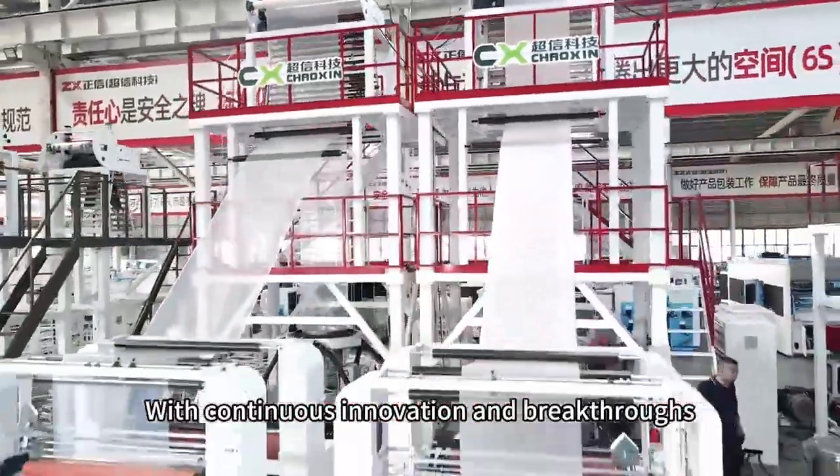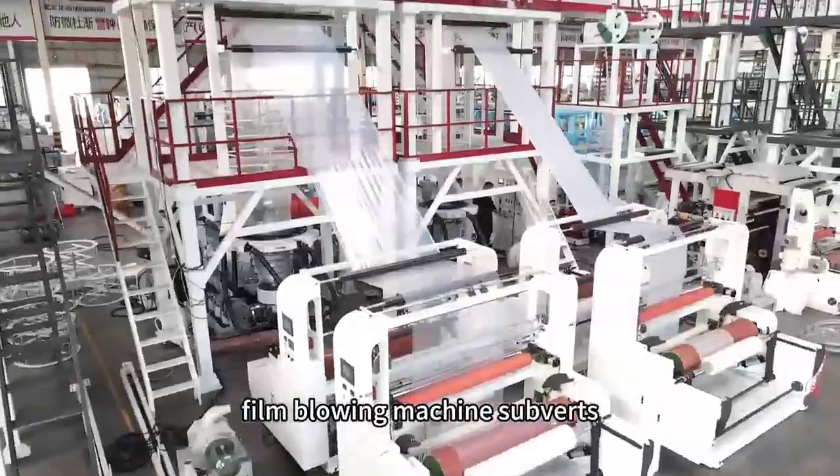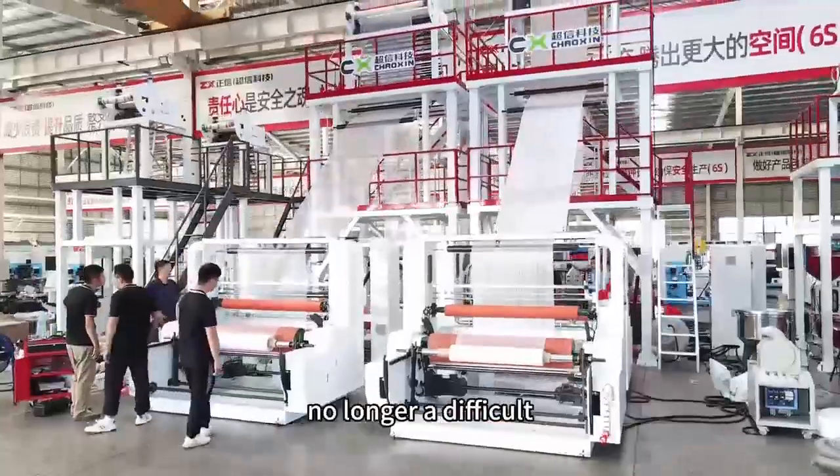With continuous innovation and breakthroughs, the Chaoxin 1500 ABA film blowing machine subverts tradition and makes refined production no longer a difficulty.